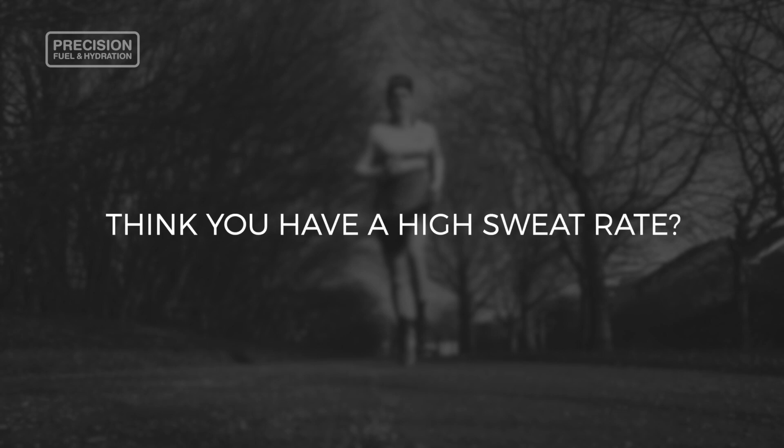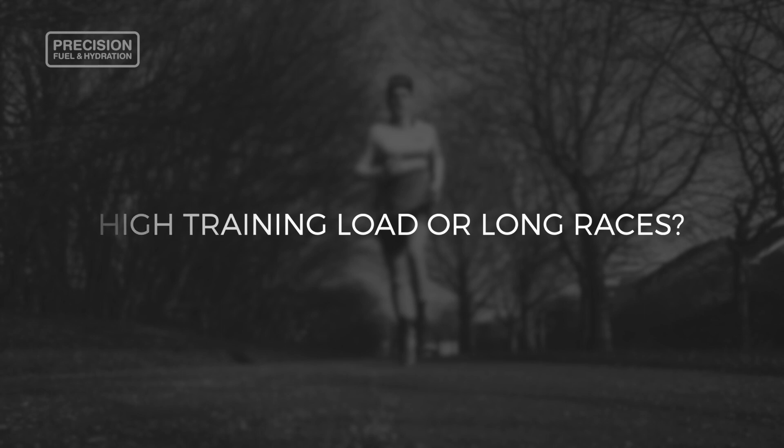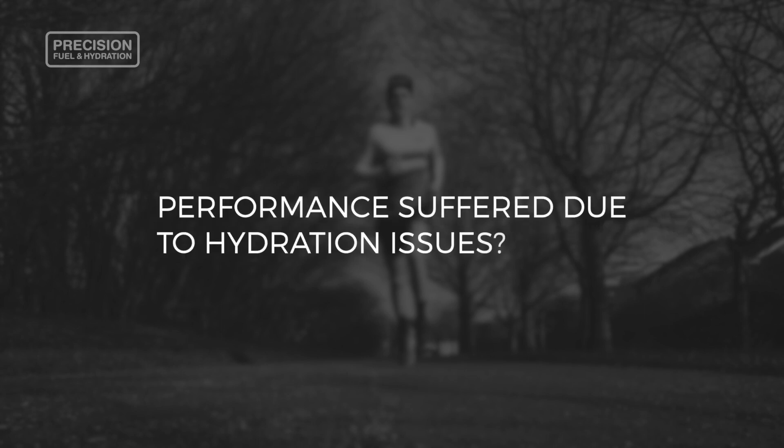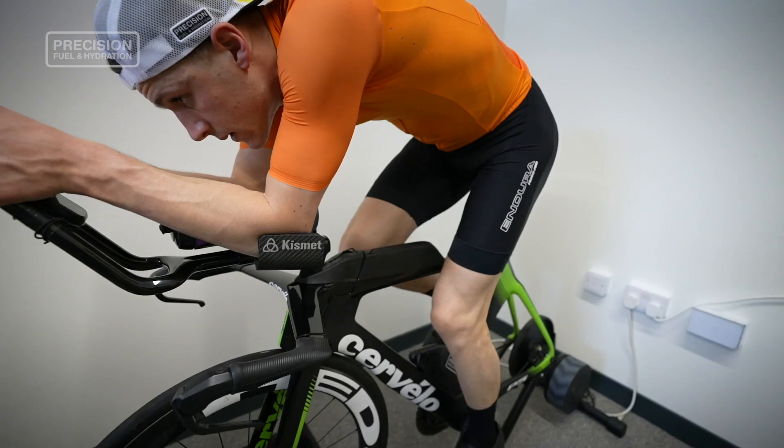Do you think you have a high sweat rate? Do you have a heavy training load or undertake very long races? Do you often train or compete in hot conditions? Or has your performance ever suffered and you felt it was due to not quite getting your hydration strategy right? If you answered yes to any of those questions, then personalising your hydration strategy by taking a sweat test may help you perform at your best.